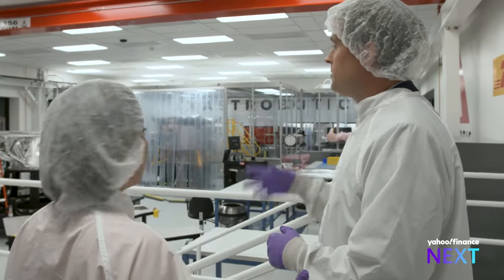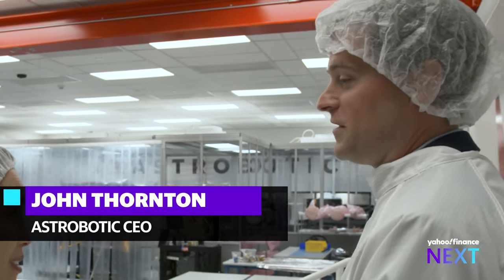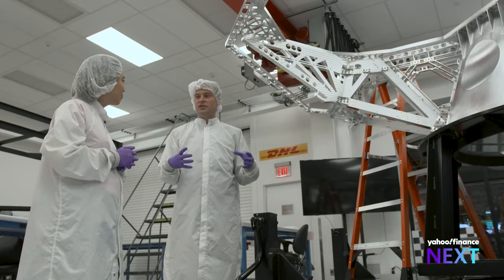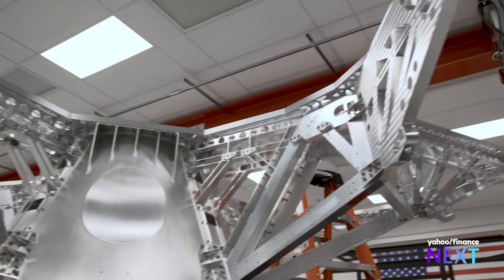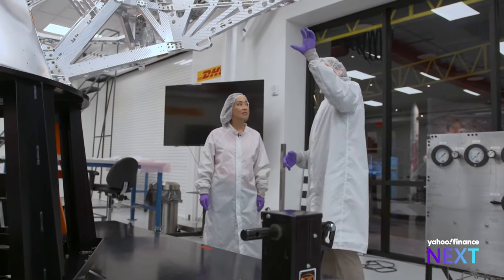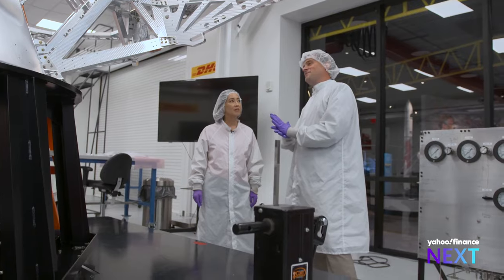That is the largest lander of any kind since Apollo, as you're seeing right there. It's going to deliver a 1,000-pound rover that NASA's building called Viper to the pole of the moon to drill for water. Space landers built here will carry the load for the lunar economy, shuttling cargo from the Earth to the moon. The amount of precision and engineering required to get every gram of performance out of this vehicle is tremendous.